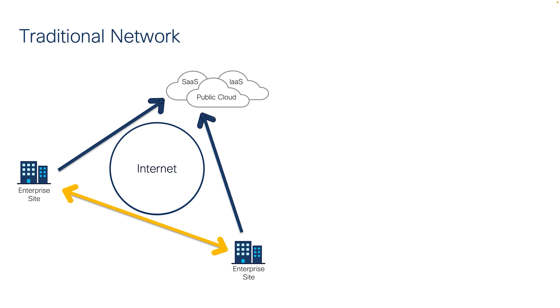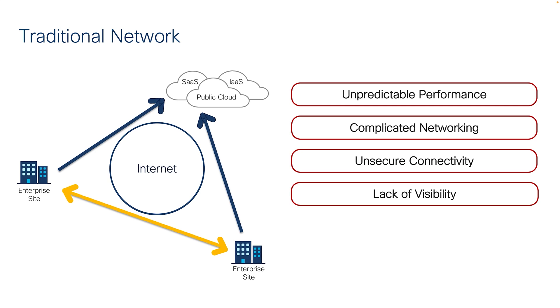But here's the challenge. These teams need a highly efficient, highly available, and highly secure method to connect cloud workloads to their enterprise branches. And while the internet is efficient and robust, it can be unpredictable, complicated, and unsecure.